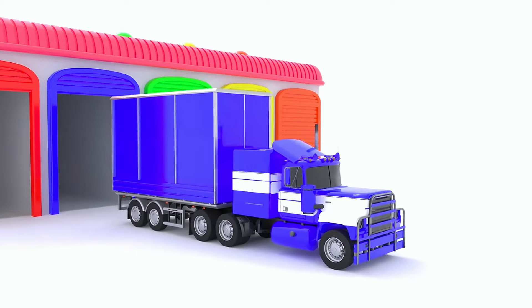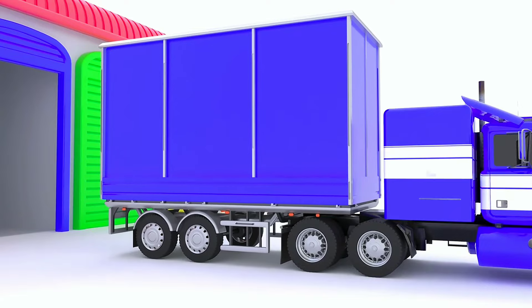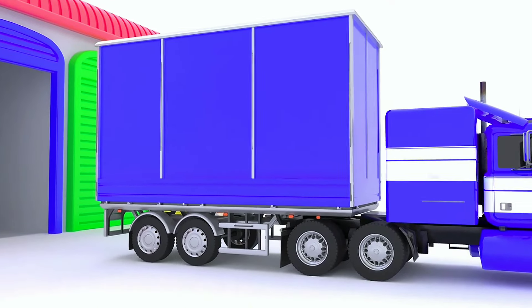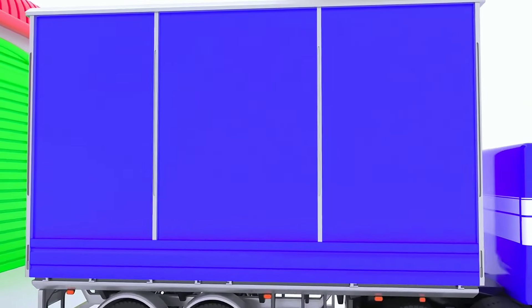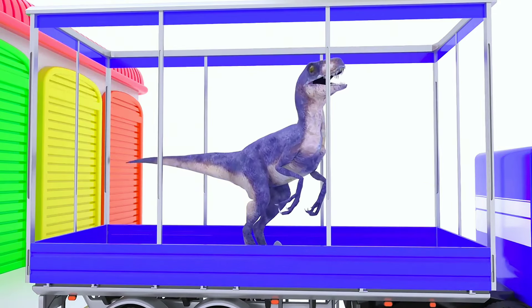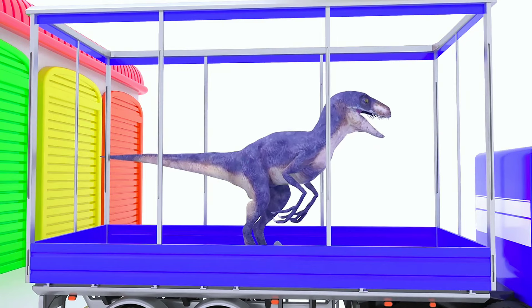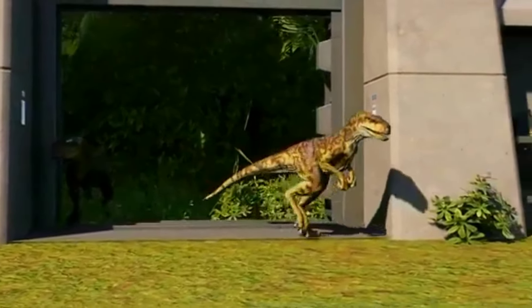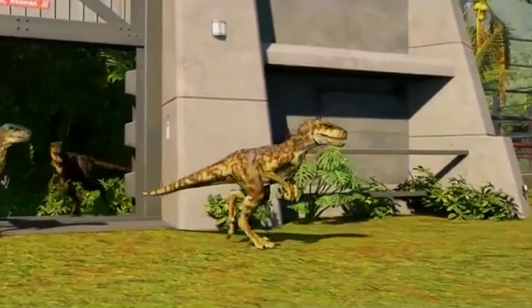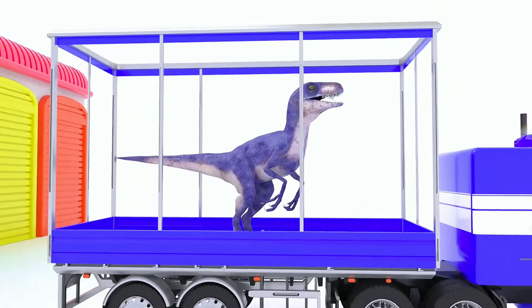Then we have the blue truck carrying the Tyrannosaurus Rex, a large carnivorous dinosaur that is sure to blow our minds. Tyrannosaurus Rex was a powerful predator and is thought to have primarily hunted herbivorous dinosaurs. Its strong legs and tail allowed it to move quickly, and it is believed to have had extraordinary eyesight and sense of smell, which helped it locate prey over long distances.